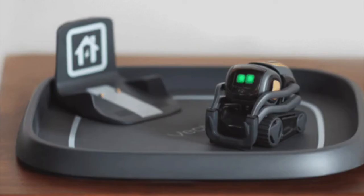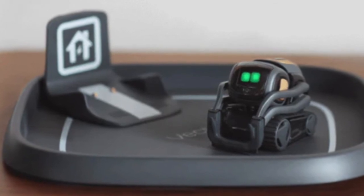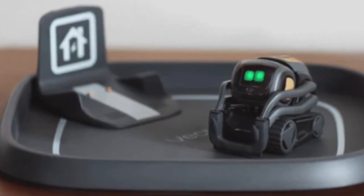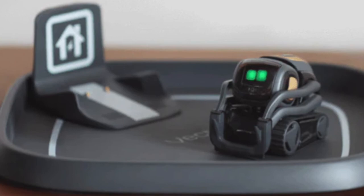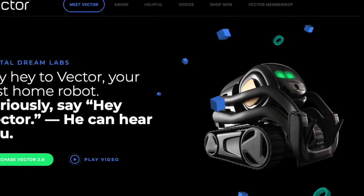In case you were wondering, he has a place where he charges and rests, called the Vector space. No pun intended. More information can be found at Digital Dream Labs' website.